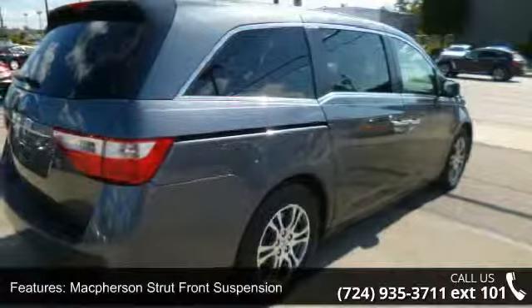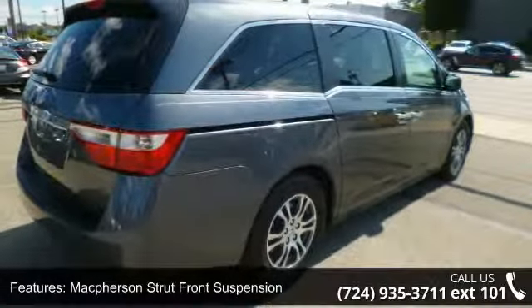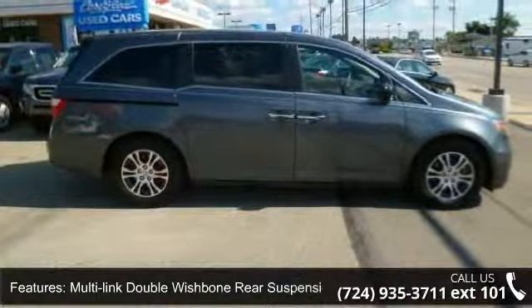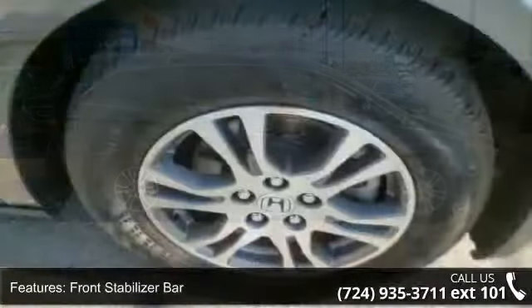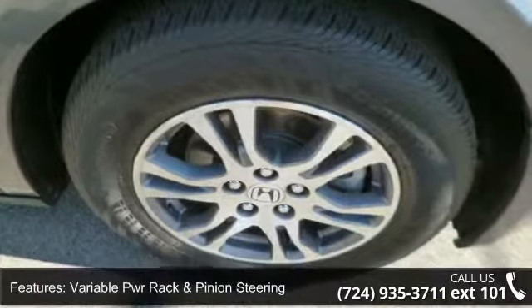Additional features include MacPherson strut front suspension, multi-link double wishbone rear suspension, front stabilizer bar, variable power rack-and-pinion steering, power ventilated front disc brakes, and solid rear disc brakes.